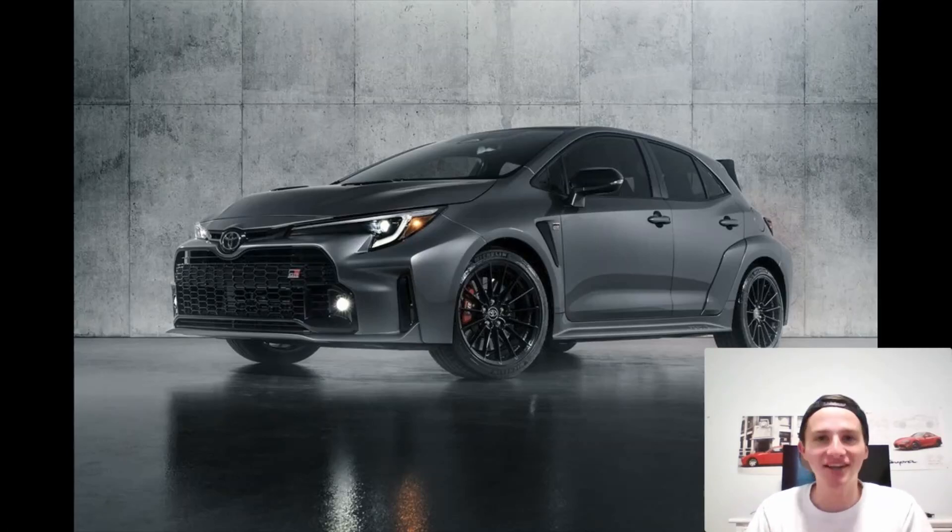Toyota has finally released pricing on the new GR Corolla and I'm super pumped to get into this because that's exactly what we're talking about today. Welcome to the boost.